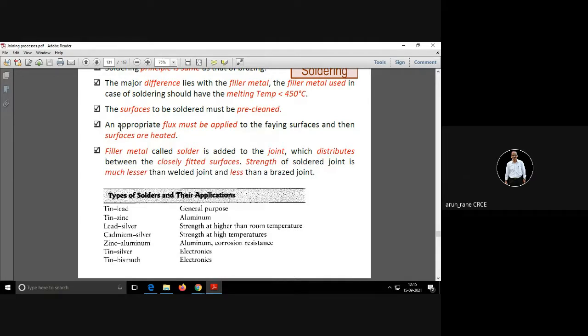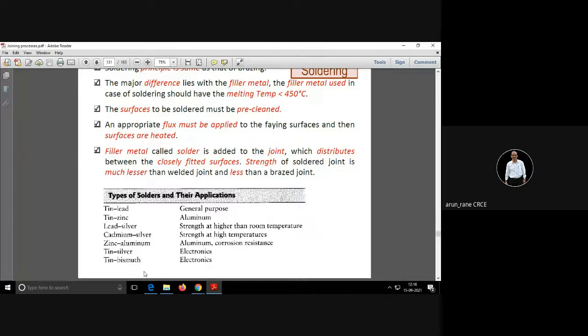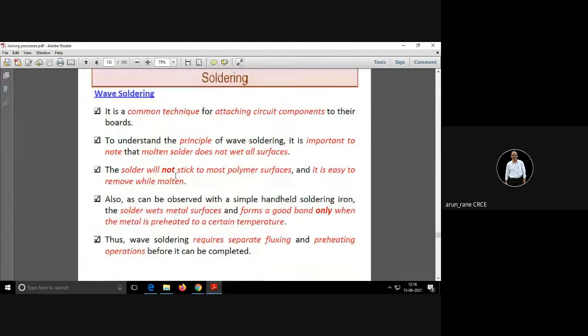The filler metal used in soldering is called solder. Types of solders and their applications: layered tin is used as a general-purpose solder, tin-zinc is for aluminum, and so on. Wave soldering is popular in electronic industries.